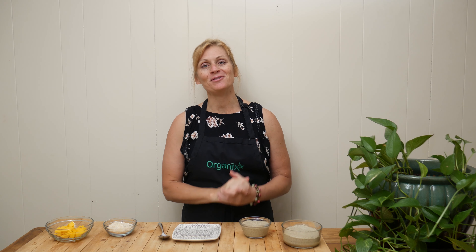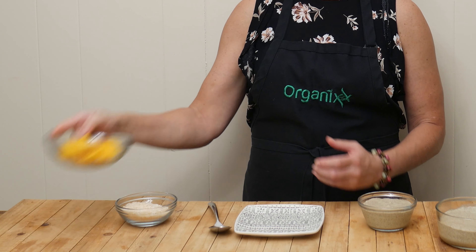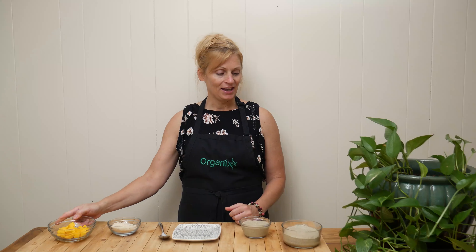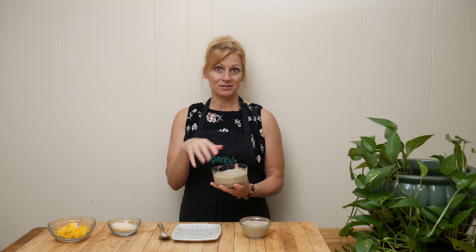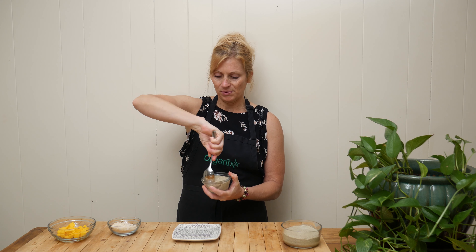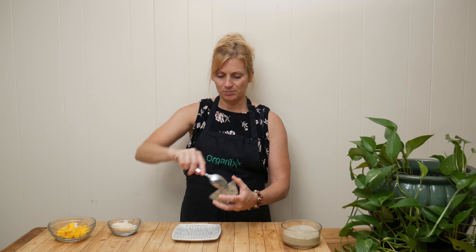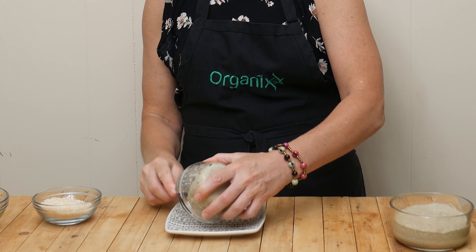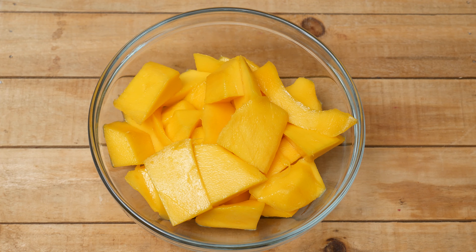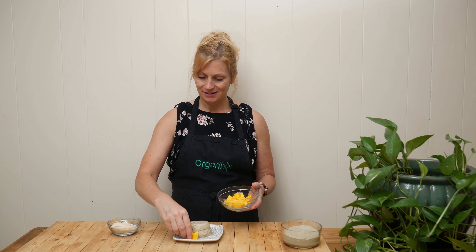I've just removed my pudding from the refrigerator — it's been chilling overnight and I'm ready to add some delicious toppings. I have some toasted shredded coconut and freshly chopped mango. I'm going to spoon this out onto my plate — it's really thick, more like a mousse rather than a pudding.